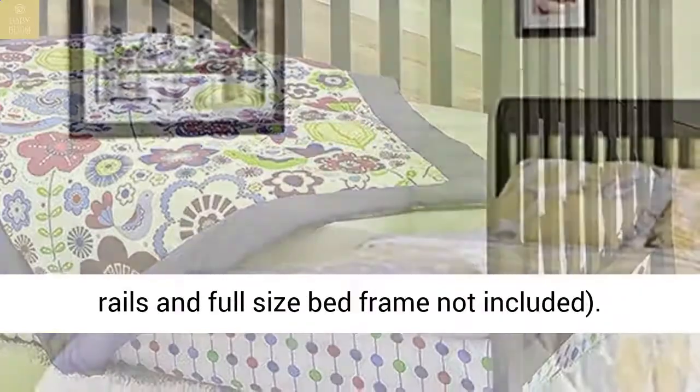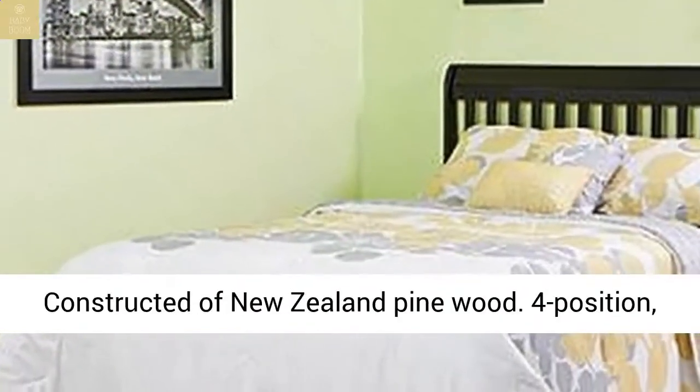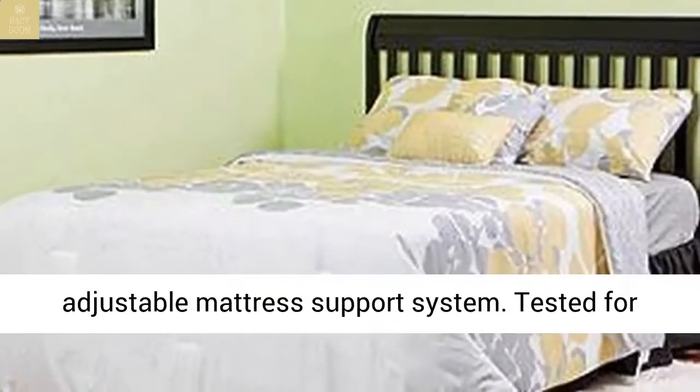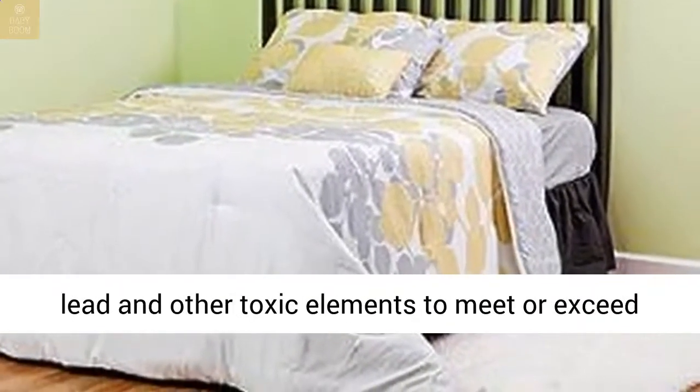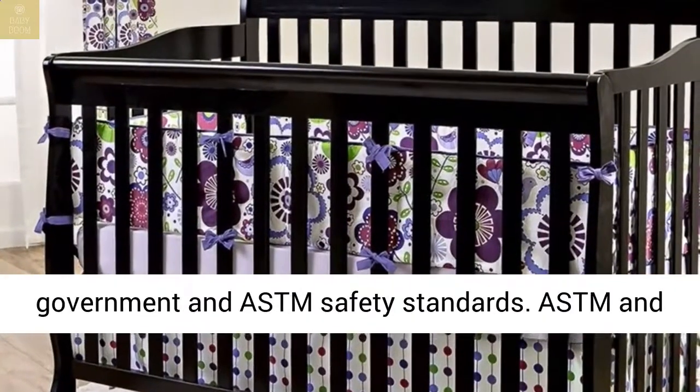Constructed of New Zealand Pinewood. 4-position adjustable mattress support system. Tested for lead and other toxic elements to meet or exceed government and ASTM safety standards. ASTM and CPSC certified.